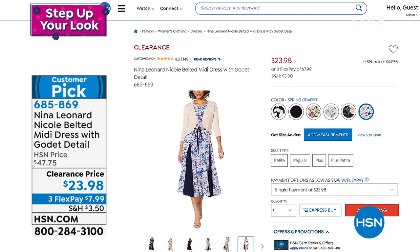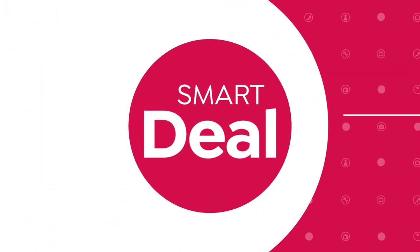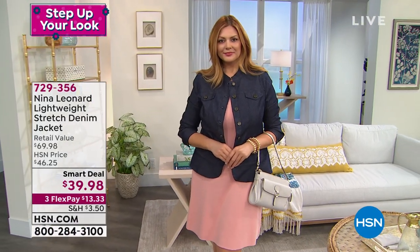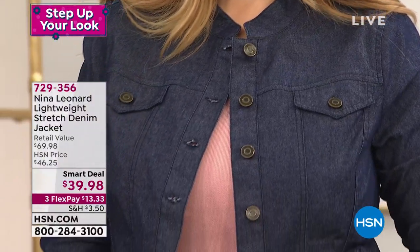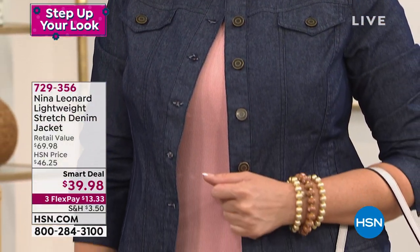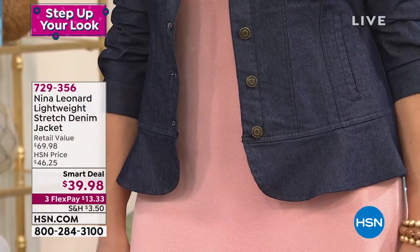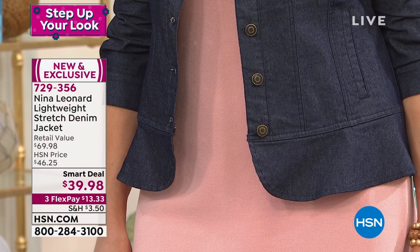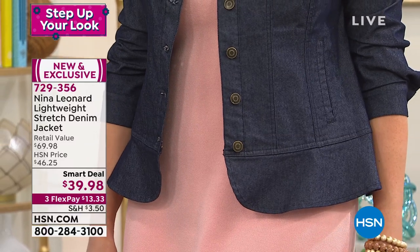We're going to kick off this hour with what we call a smart deal — a today's special that gets to last a few days longer than one day only, but the deal is still insane. If you've ever wanted a beautifully tailored, lightweight denim jacket, today's the day. Normally in the marketplace it'd run you about $70. We have it for you on sale at $39.98. It is exclusive to us, brand new, and it has been on fire.